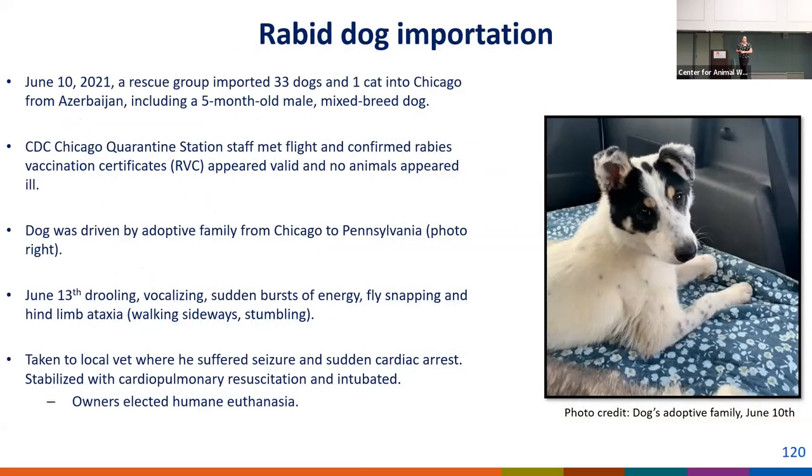In June of 2021, a rescue group imported 33 dogs and one cat into Chicago from Azerbaijan, including a very adorable five-month-old mixed-breed dog. The CDC Chicago quarantine station staff met the flight, visually inspected all the animals in their crates, looked at their paperwork, verified it was in order, and everyone appeared healthy so they were cleared for entry. The dog was driven to its adoptive family home in Pennsylvania, and three days after arrival it began drooling, vocalizing abnormally, acting neurologic, and was taken to a veterinarian.